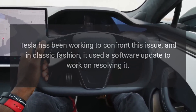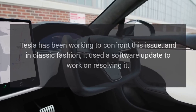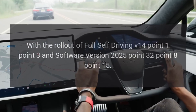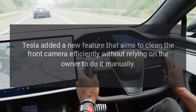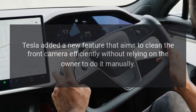Tesla has been working to confront this issue, and in classic fashion, it used a software update to work on resolving it. With the rollout of Full Self-Driving V14.1.3 and software version 2025.32.8.15, Tesla added a new feature that aims to clean the front camera efficiently without relying on the owner to do it manually.